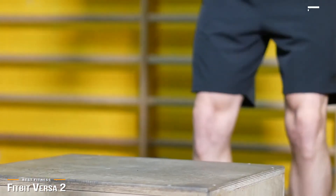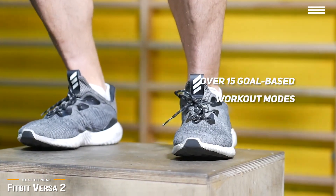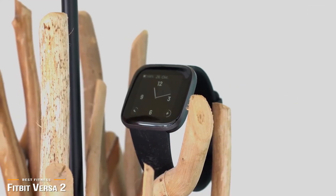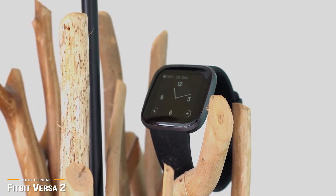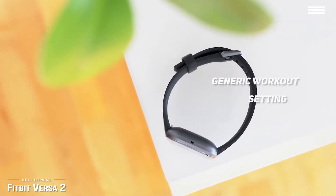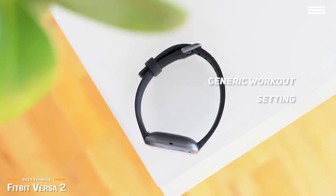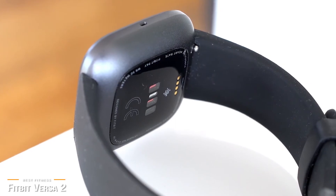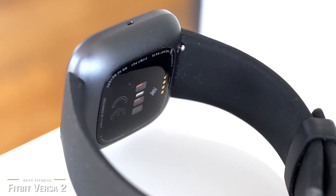Over 15 workout modes are compatible with goal-based exercises, including running, biking, weightlifting, and yoga. For non-goal-based exercises, the Versa 2 will track running, biking, swimming, treadmill workouts, weightlifting, and more. There's also a generic workout setting if you're doing something more niche that isn't selectable. If you've been sitting on the fence between smartwatch and fitness tracker, the Fitbit Versa 2 is a happy hybrid compromise with everything you want in a fitness tracker and is also a good Android smartwatch.